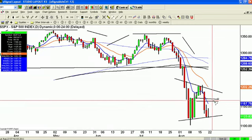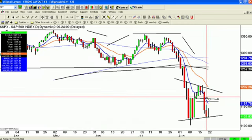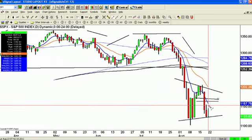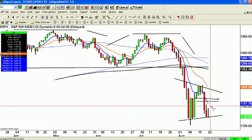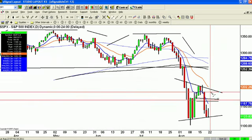That 11.62 to 11.70 area is where the Bears are going to defend, because once it takes it back there, the range becomes more neutral and perhaps we get a resolution to the upside. What they want to see is more action at the lower end for a break lower, but for now, this is going to be that battleground.